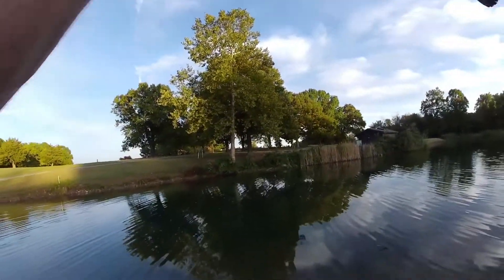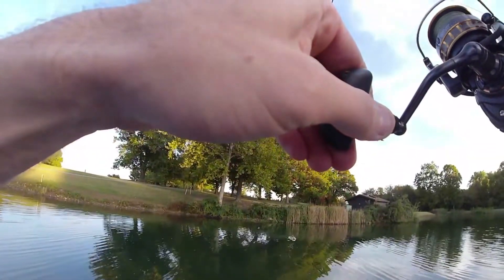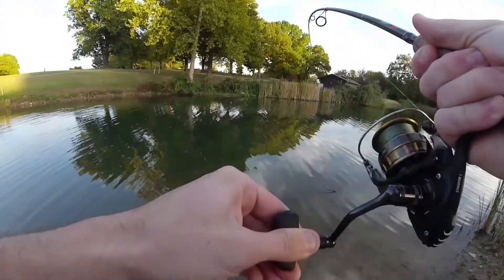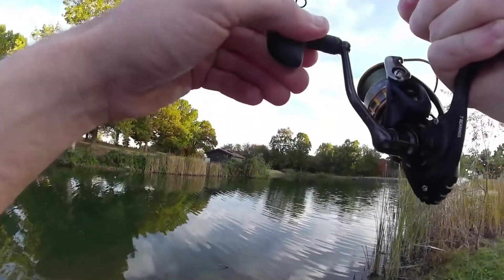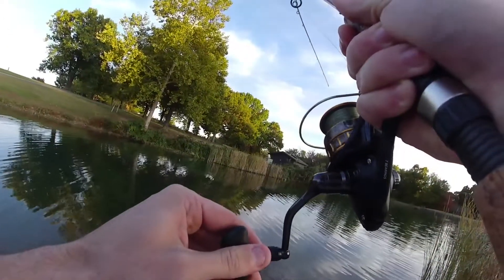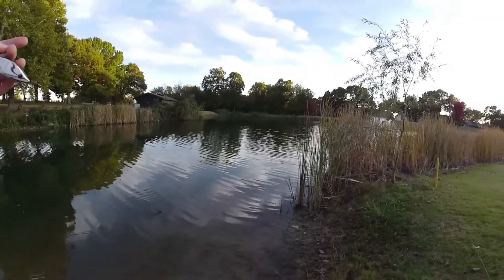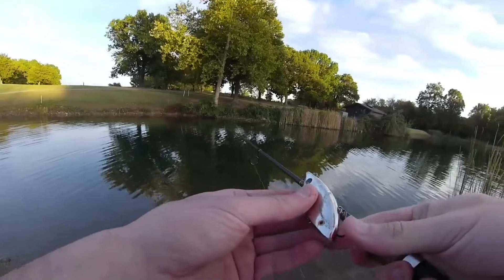Whoa, that one's peeling drag guys! What the heck is this? This one's peeling drag on me! Holy crap, fish on guys — we might have a hog here! It snapped me off guys. I don't know what this is — it's big though. Hasn't surfaced yet. Holy crap guys! This might be a big old carp. Oh my god, are you guys kidding me? Whatever it was, it was peeling some serious drag.